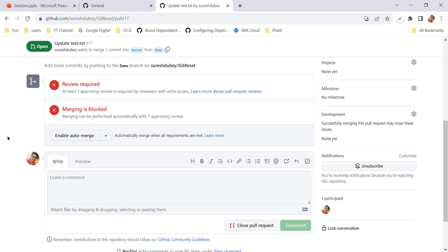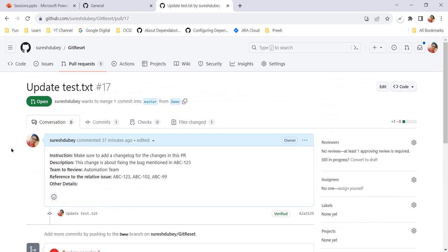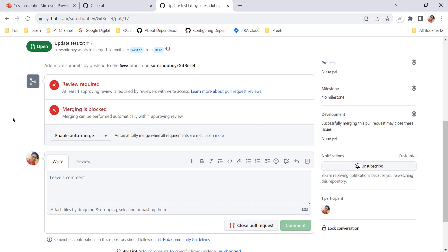The reason we need to enable auto merge at the PR level is that it gives us flexibility to decide which PR we want to merge automatically and which we don't. There may be a situation where a PR is dependent on some other PR and you want to merge it only after the other PR is merged. In that case you would not want to enable auto merge for that particular PR, so the flexibility is given on a case-by-case basis.